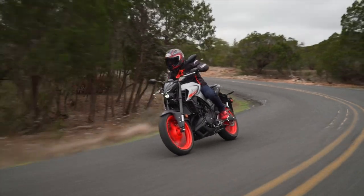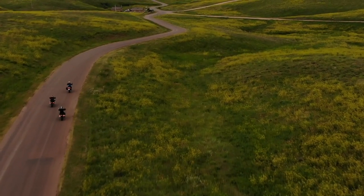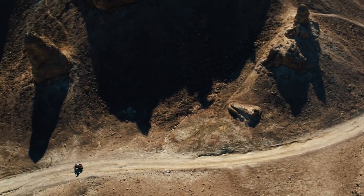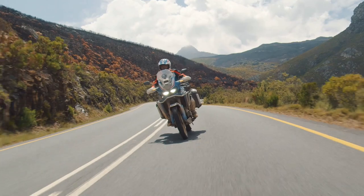At Alpinestars, our goal is to make motorcycle riding as safe as possible, providing the best airbag protection to all types of riders, from new or entry-level riders to more experienced lifetime riders.